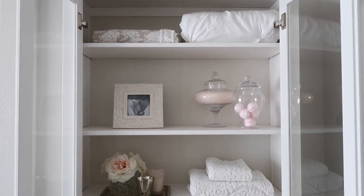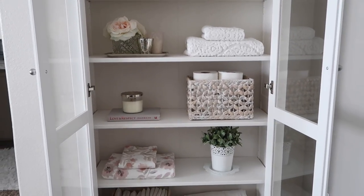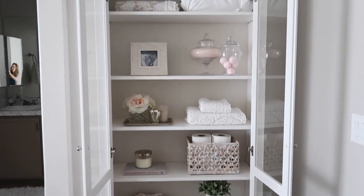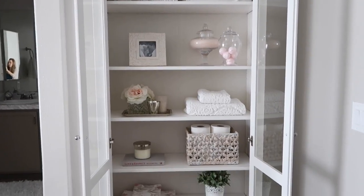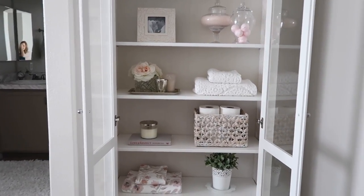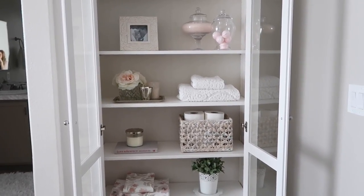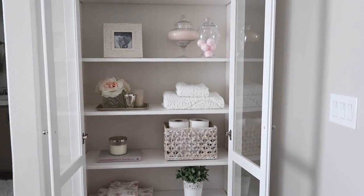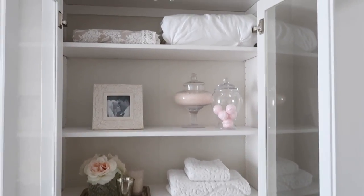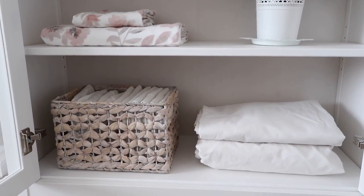When you are styling a shelf or a cabinet where you are going to be able to see everything, it's good to step back and look at everything, making sure that there is balance. That is something I really tried to pull off here — it definitely took a couple of hours to figure out how I wanted everything, making sure it wasn't too many plants on one side or too many blankets on one side. I think it came out really great and I'm satisfied with it.